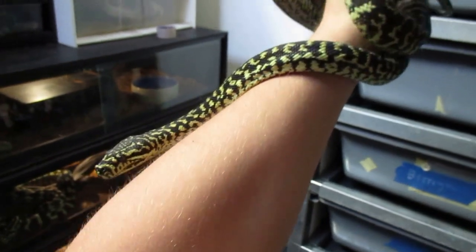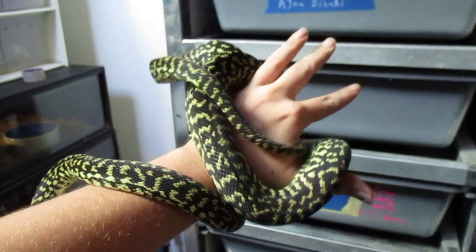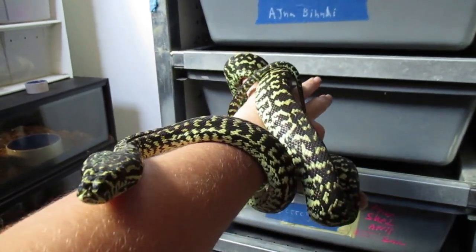And this here is Raiden. He is a Jungle Zebra Carpet Python. Hopefully we'll get some babies out of him next year.